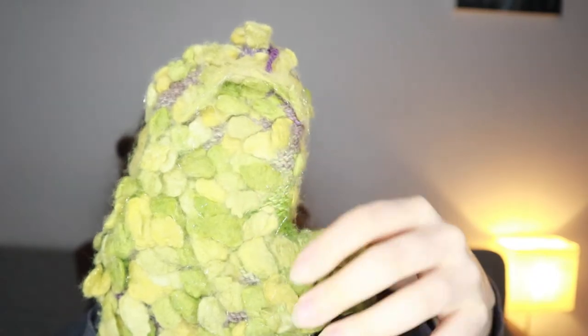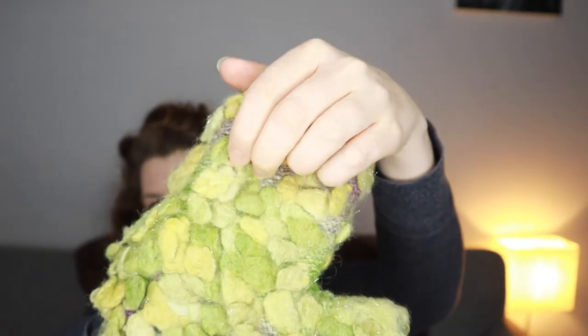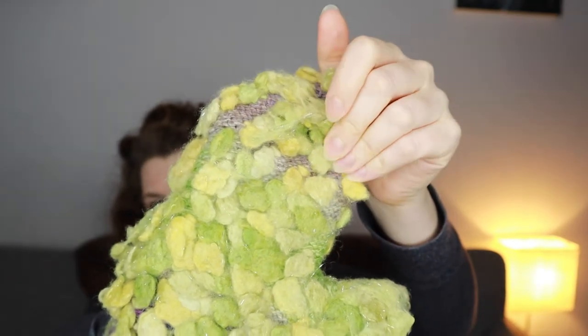It looks like a mess, but it's so soft and so warm inside, so I don't care. This is exactly what happens to thrummed mittens when you wear them a lot - they kind of get matted. Some of them are a bit floppy; they've been folded.